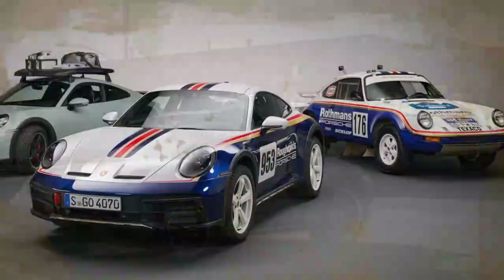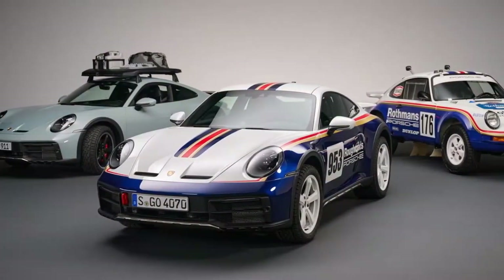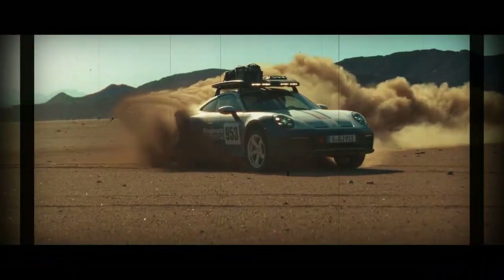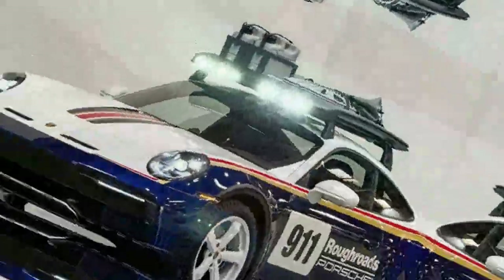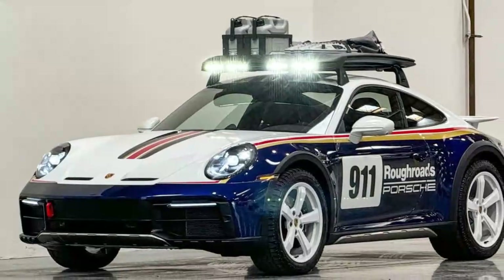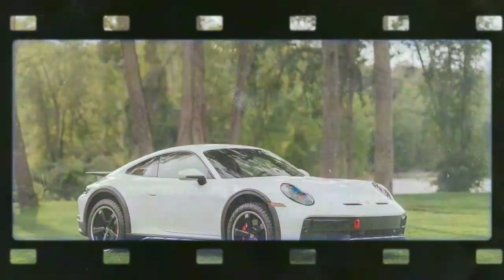The model I tested came in the iconic white and gentian blue rough roads livery, a nod to the Porsche 953 and its famous Rothman's design. This stunning livery, however, is an optional extra and comes with a hefty price tag of around $20,000. More affordable options include the Rally 1978 livery, which features the distinctive Martini Racing red and blue stripes in tribute to the 1978 East African Safari Rally.